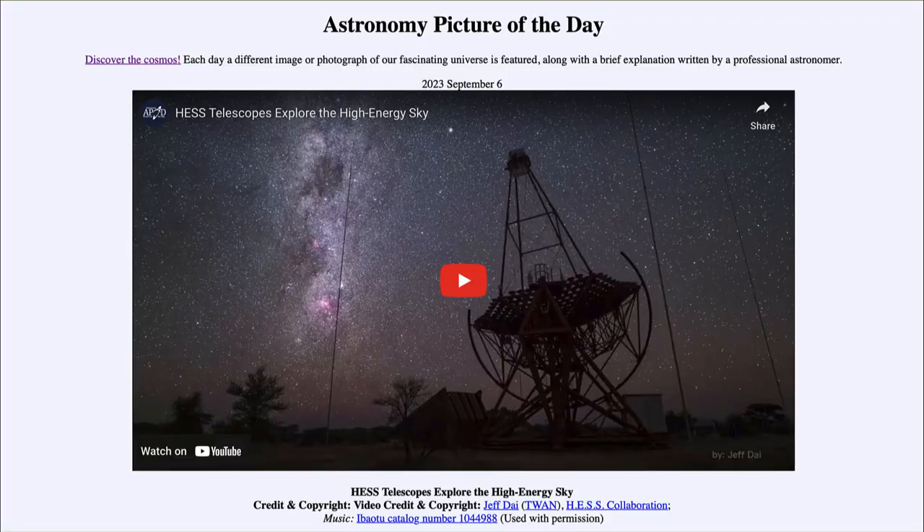Greetings and welcome to the introduction to astronomy. One of the things that I like to do in each of my introductory astronomy classes is to begin the class with the Astronomy Picture of the Day from the NASA website, that is apod.nasa.gov/apod. And today's picture is for September 6th of 2023.